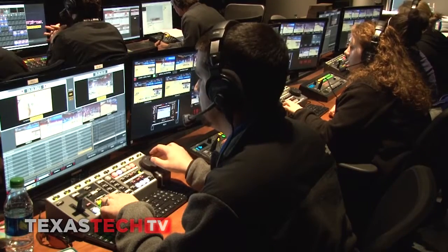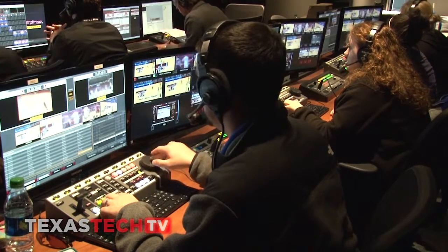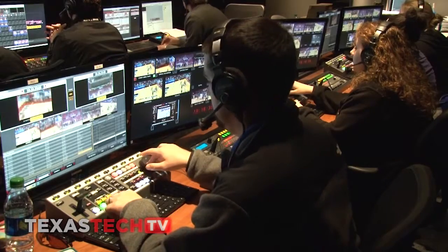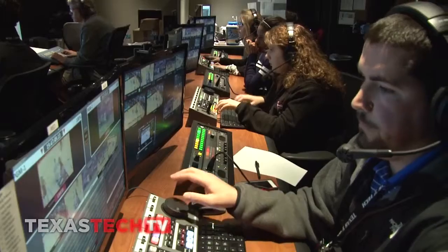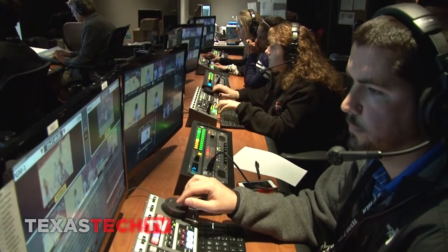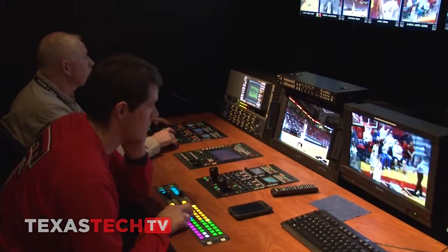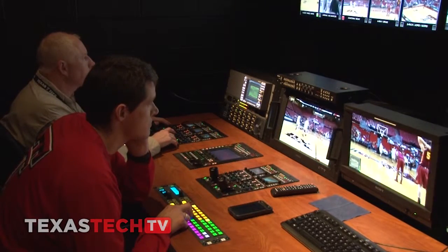The price point of the Mira system and the number of channels that we're able to record versus the price point of the competitors made the Mira system that much more important for us to have in our facility. It fit nicely within our budget and gave us the flexibility to add numerous channels of recording capabilities, which enables us to take all of our camera feeds as well as additional truck feeds to enhance our production for those at home and those in venue.